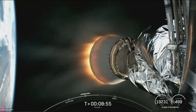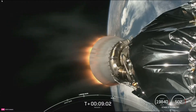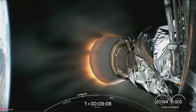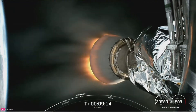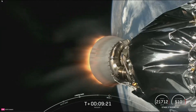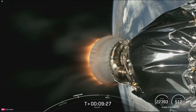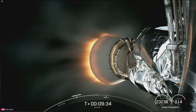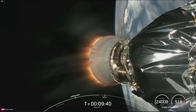Meanwhile up in space, we're continuing to get beautiful views from our second stage. Today's two Worldview Legion satellites will replace a portion of Maxar's existing constellation, joining over 95 Maxar-built satellites already in orbit. Maxar combines frequent monitoring over key areas of change with scalable analytics to deliver near real-time information to their customers. The Worldview Legion satellites are the beginning of a new generation of satellite made to image the Earth more frequently and at higher resolution than ever before, supporting both monitoring and mapping missions.